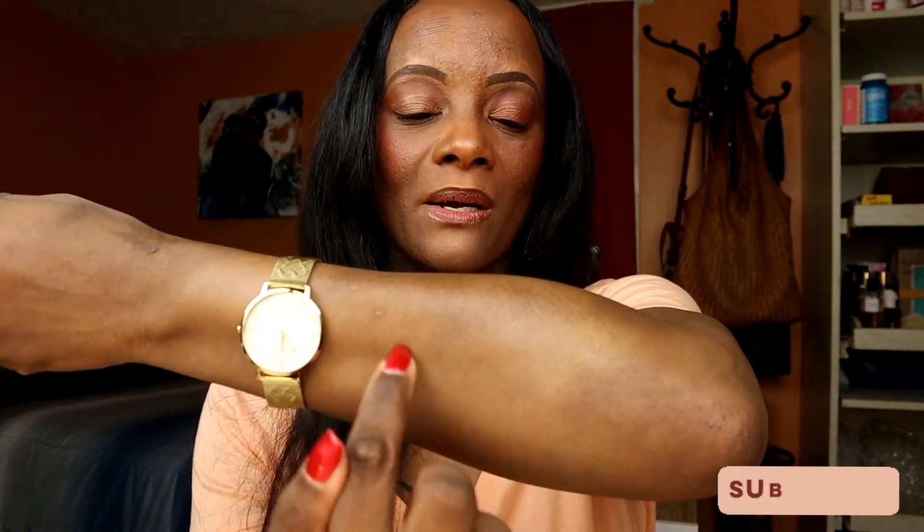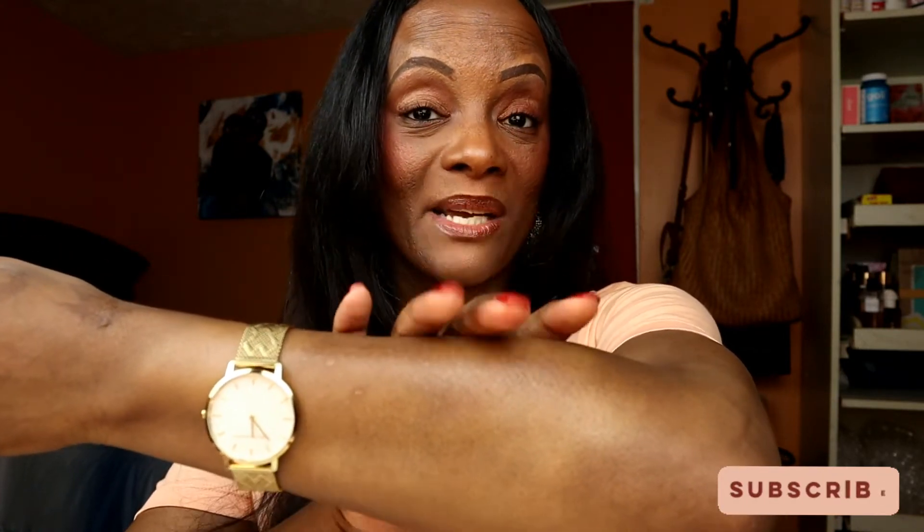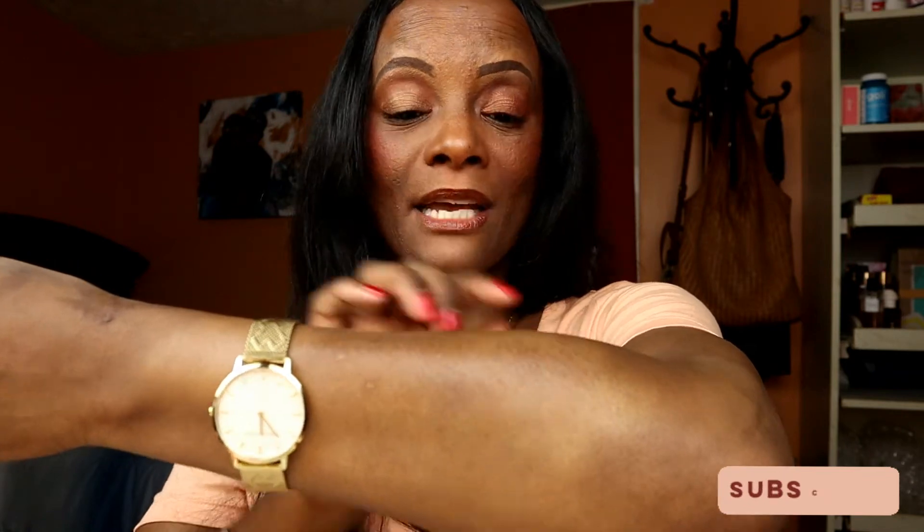On my arms — and you guys probably won't even be able to see it — but right here I had some darkening from eczema. This is the arm I take dialysis in, so I had a lot of darkness on both arms. But this stuff in conjunction with my moisturizer, because of the Aloe Vera and Niacinamide, it really has worked and it's brightening up my arms. They're starting to look like my natural skin tone again.